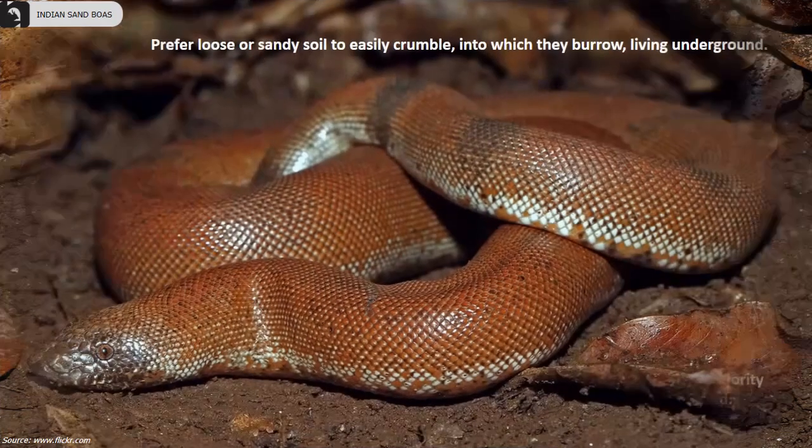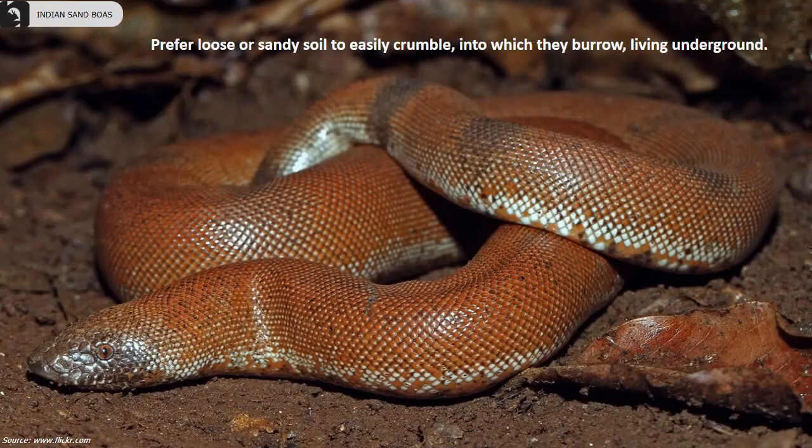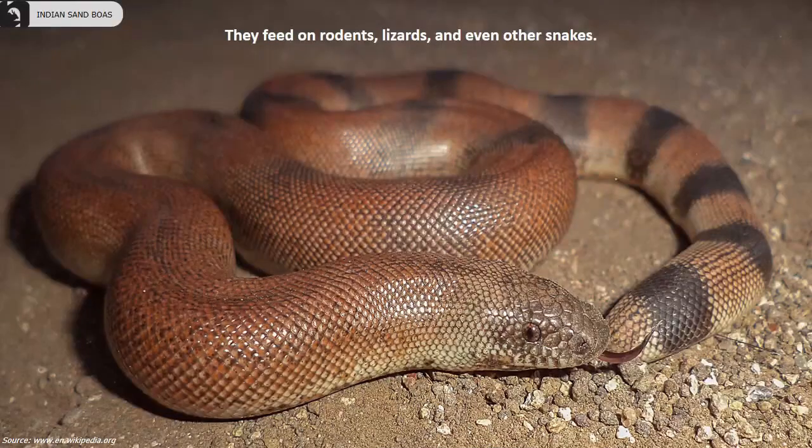They are a nocturnal species and spend the majority of their time underground. They prefer loose or sandy soil to easily burrow into, living underground. They feed on rodents, lizards, and even other snakes.